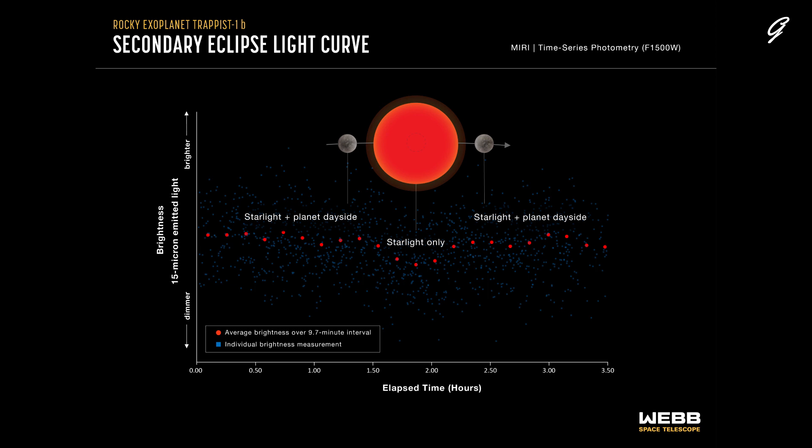This is then used to calculate the dayside temperature. The graph shows combined data from five separate observations made using MIRI's F1500W filter, which only allows light with wavelengths ranging from 13.5 to 16.6 microns to pass through to the detectors. The blue squares are individual brightness measurements; the red circles show measurements that are binned or averaged to make it easier to see the change over time. The decrease in brightness during the secondary eclipse is less than 0.1 percent. MIRI was able to detect changes as small as 0.027 percent, or one part in 3,700.